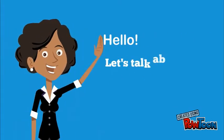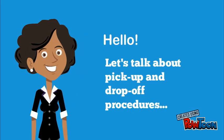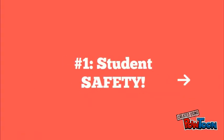Hi and welcome to Muscle Shoals Middle School. Let's take a second and talk about how our pickup and drop-off procedures will work for this school year. Our number one priority here is student safety, so please help us do that by following these simple procedures.